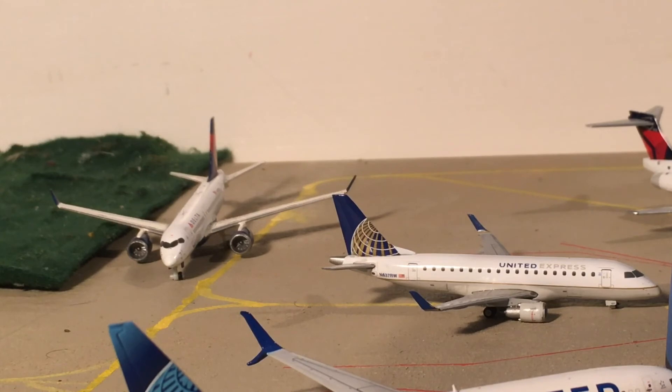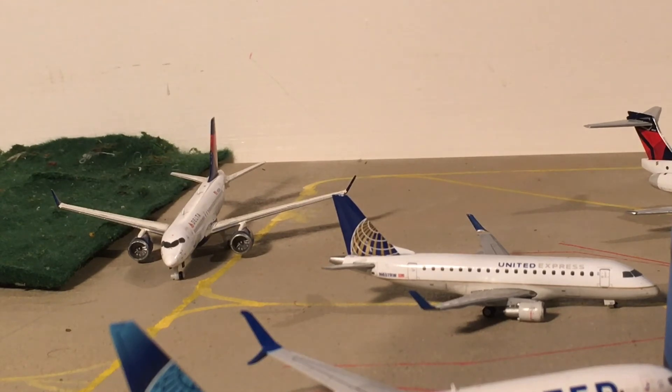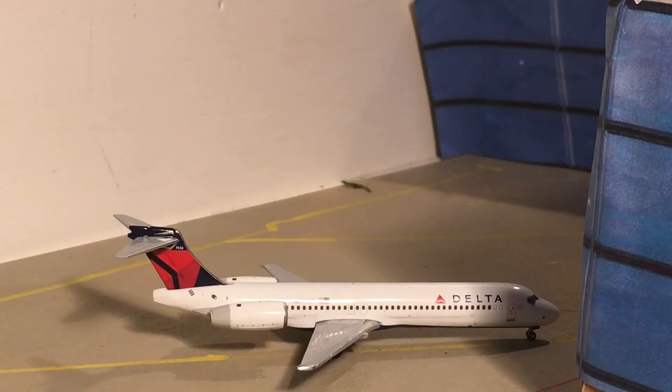Another double shot here: to the right is a United Express ERJ-170 heading out to Denver, and to the left is a Delta A220 heading out to Minneapolis. By the way, this is a real route that flies to the airport — really happy the A220 flies here, pretty exciting.